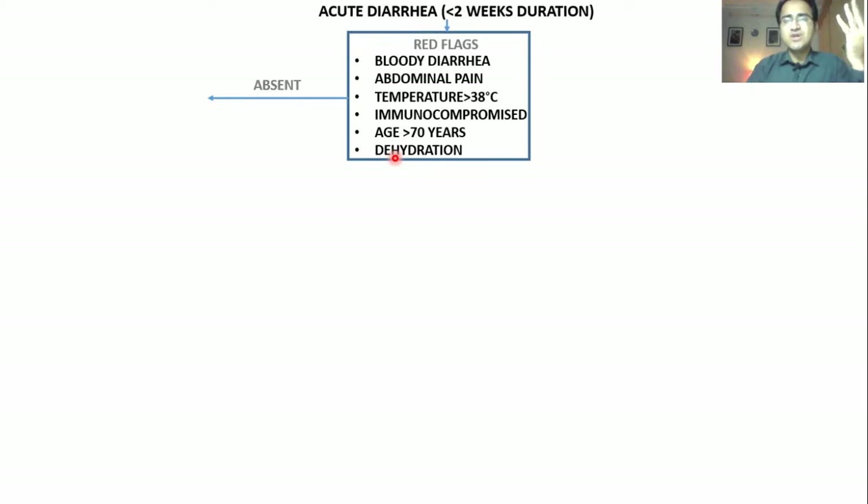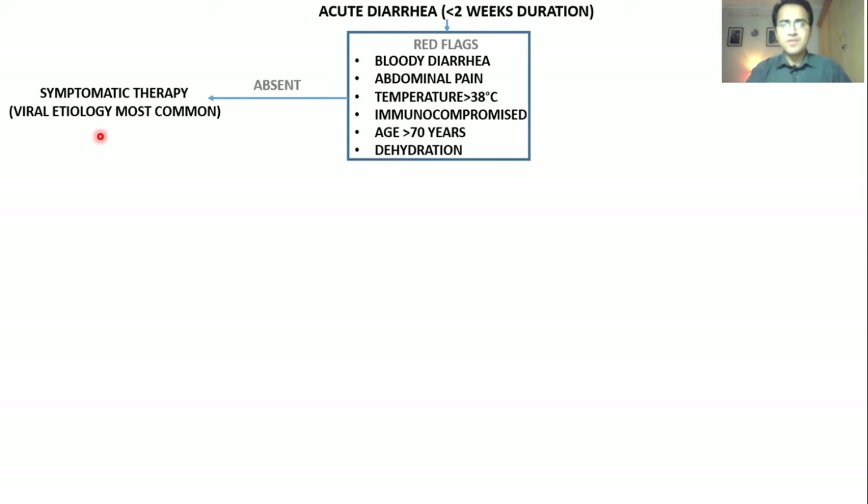If these red flags are absent, all you need to do is give symptomatic therapy. You do not need to investigate this patient. You do not need to give any antibiotics. All you need to do is wait and watch and give fluids. Most probably it is a viral etiology — most gastroenteritis cases are viral and get better without antibiotics or investigations. The preferred route of fluid therapy is oral.